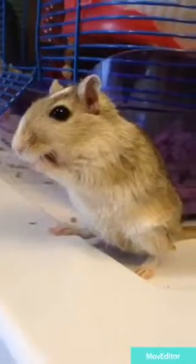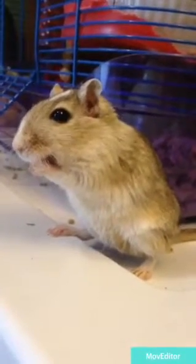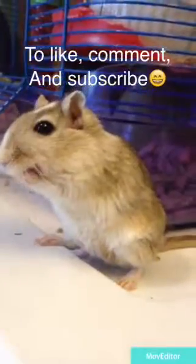Once in a while I also put a Kleenex in my gerbil's cage because they will shred it up into their bedding. Thank you guys so much for watching — if you have any questions, please comment down below and remember to like, comment, and subscribe.